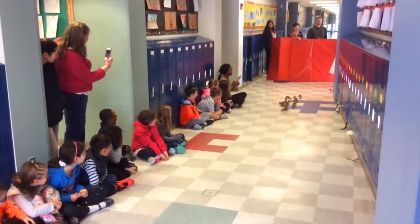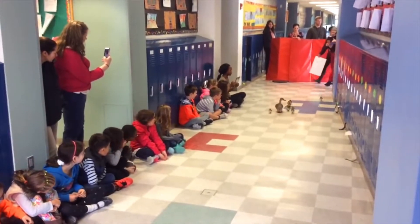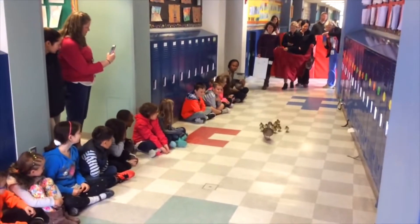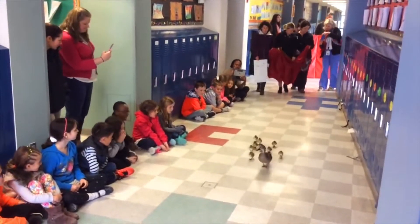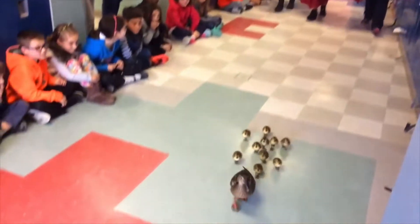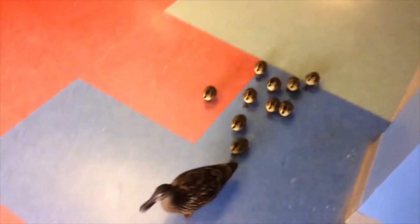The mother leads her ducklings through the courtyard into the school. Teachers and parents hold up red paper. That blocks the ducks so they don't go the wrong way. The students line up along the halls. They silently cheer the ducks on.